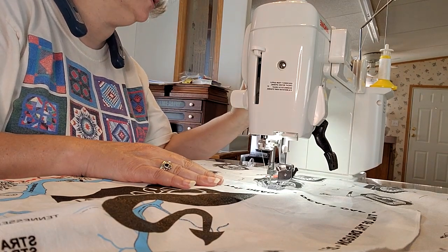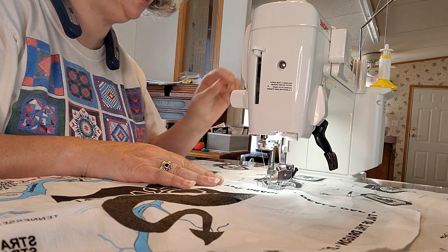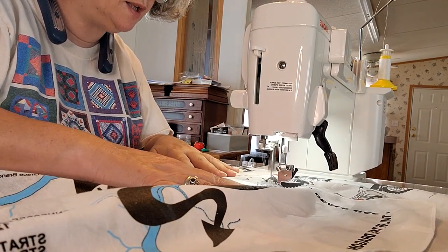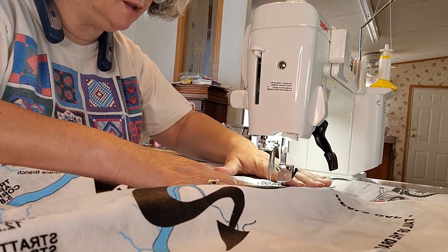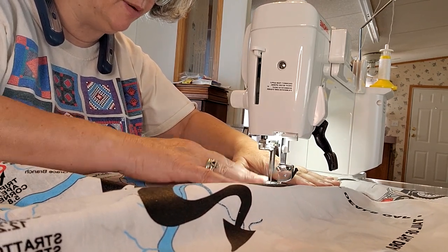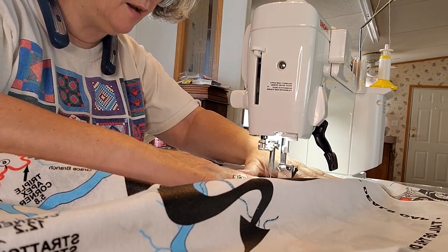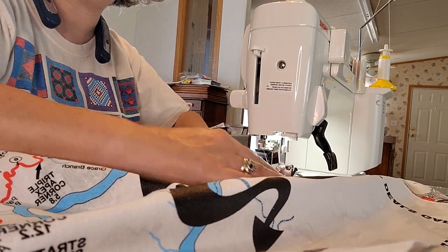I'm going to see what I can do lengthwise, put a little bit more on my stitches here. As you keep going, you can space your stitches out a little bit. They don't have to be super close together, because you're just holding this in place.